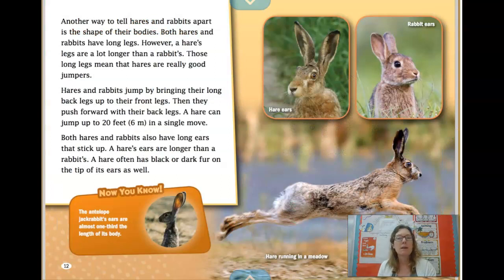Another way to tell hares and rabbits apart is the shape of their bodies. Both hares and rabbits have long legs; however, a hare's legs are a lot longer than a rabbit's. Those long legs mean that hares are really good jumpers. Hares and rabbits jump by bringing their long back legs up to their front legs and then pushing forward with their back legs. A hare can jump up to 20 feet in a single move — boys and girls, that's as big as a car.